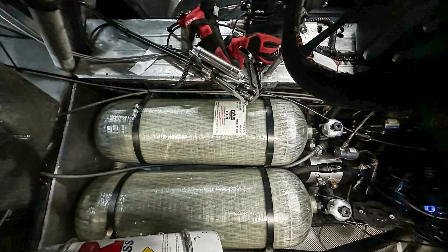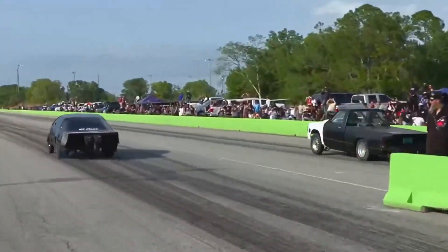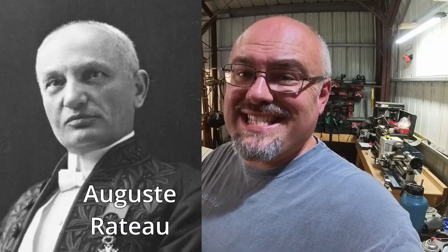Forced induction with compressed air is not something new being brought to no prep racing. The idea actually dates back to World War I aircraft, where it was used to increase climb performance at high elevations. Decades later, drag racing pioneer Mickey Thompson started to experiment with the idea himself. And today, Ryan Mitchell is using it in his KC Maxx Firebird. Compressed air charging was pioneered by French engineer Auguste Roteau around 1916 to improve aircraft climbing performance above 20,000 feet, essentially paving the way for the modern-day turbocharger.